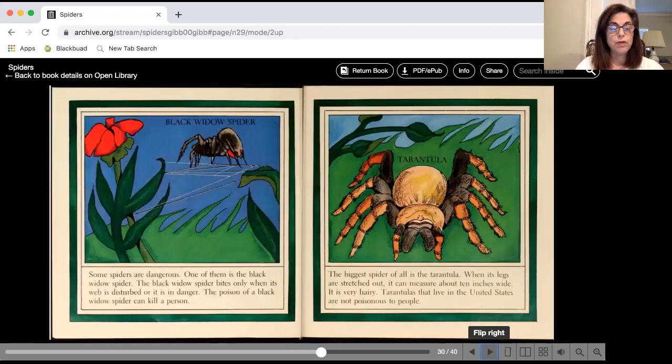Some spiders are dangerous. A dangerous one is called a black widow spider. The black widow only bites when its web is disturbed or if it's in danger. Now the biggest spider of all is called a tarantula. When its legs are stretched out, it measures about ten inches wide. It is very heavy and hairy. Tarantulas that live in the United States cannot hurt you — they are not poisonous.